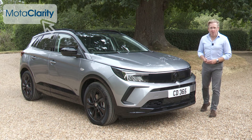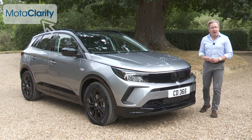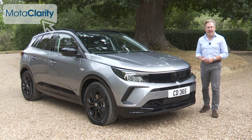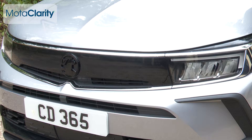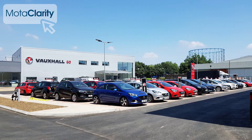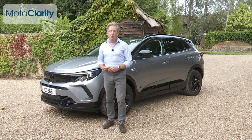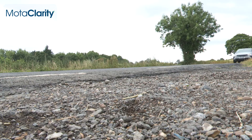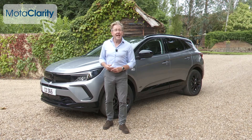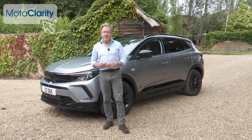Vauxhall hasn't brought anything particularly new or innovative here, but it has given itself a fighting chance of capturing an important slice of sales in this fast-growing segment. The Grandland is comfortable, good-looking, well-equipped, and practical — all attributes that will endear it to showroom browsers. Don't expect it to be particularly dynamically rewarding, but you can have high expectations for ride and refinement. In short, if you want an SUV in this class, there's no real reason why you shouldn't consider this one — and for Vauxhall, that's a big step forward.